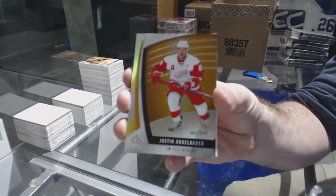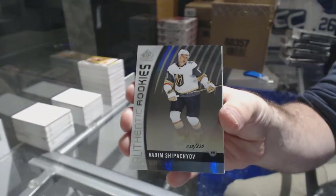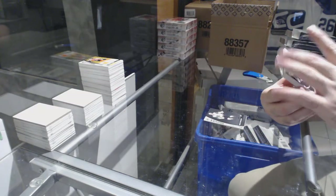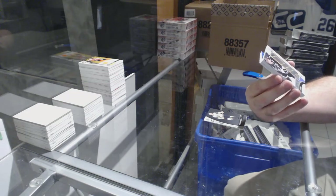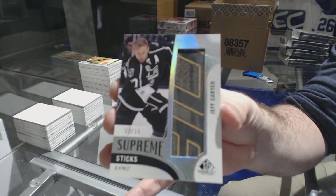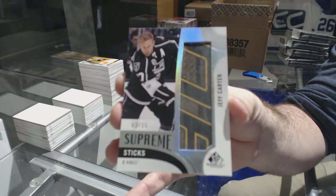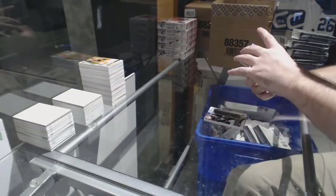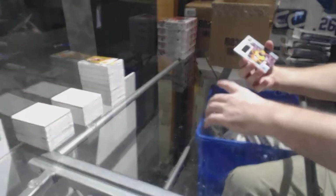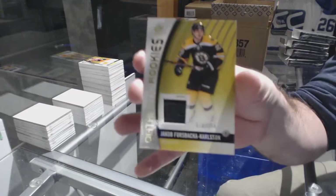For the Red Wings, Justin Abdelkader, no one 23. For the Golden Knights, 2-30 Vadim Shipachyov. Wow, another nice one — for the L.A. Kings, Supreme Sticks, Jeff Carter, out of 15. That's sweet. For the L.A. Kings, rookie auto Adrian Kempe. We've got for the Penguins, Evgeny Malkin Centennial Classics jersey, and Boston Bruins Forced Buyback Carlsson.